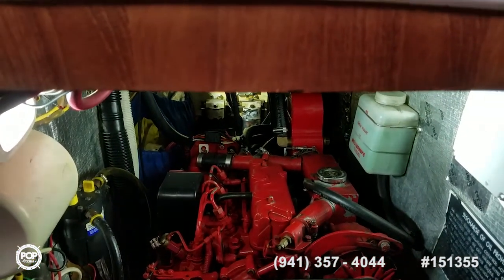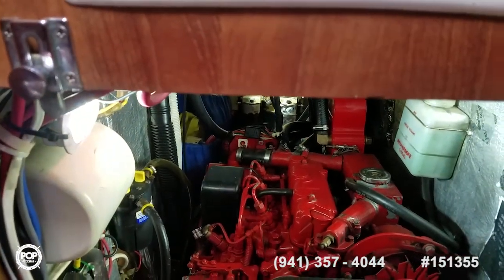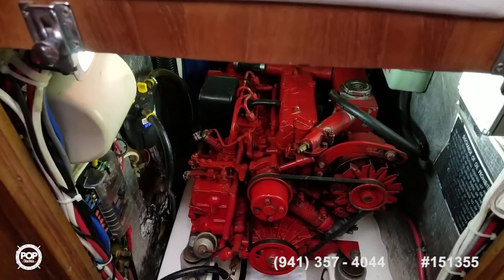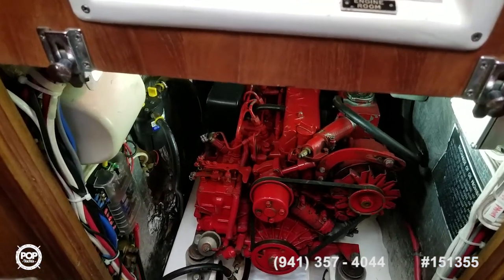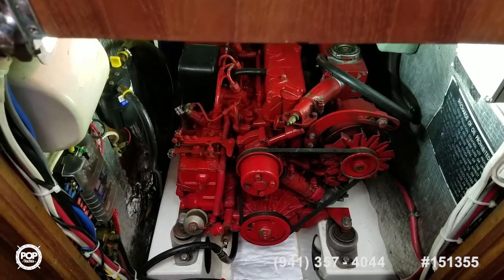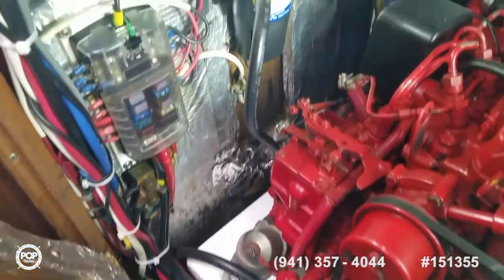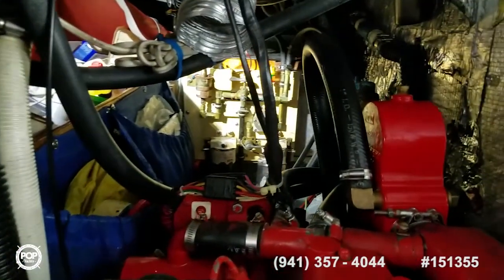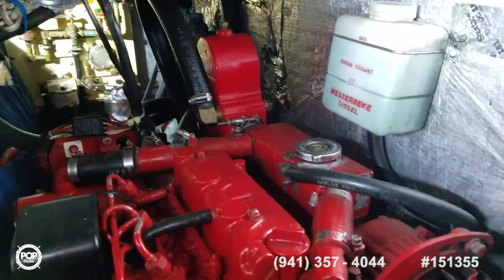When motoring, at 2,750 RPM you're cruising at six and a half knots burning three-quarters of a gallon per hour. If you kick it back to five knots, the engine revs down to 2,300 RPM burning only a half gallon an hour — really nice. Freshly done wiring. You can see the oil-changing system and fuel-polishing system aft there.